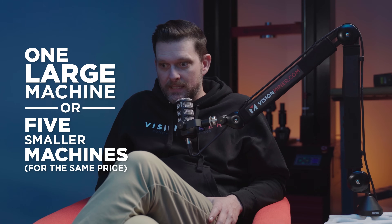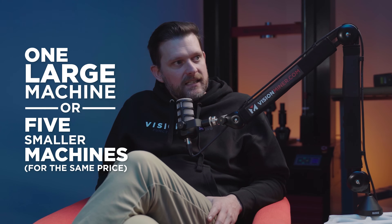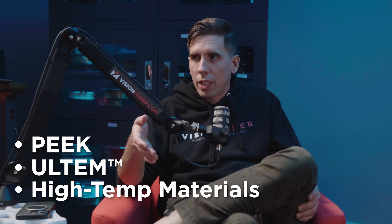The main huge point about the 22 is: would you rather have one large machine that can do one thing at a time, or for that same price, be able to buy five smaller machines that can do five different things at the same time? Well, technically ten different things. Price point is huge for the materials it'll print — the Peaks, the Ultims, the high temp stuff — at the 15K price point. That's a major advantage.